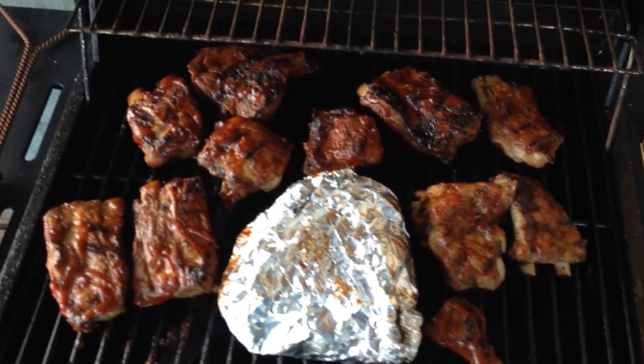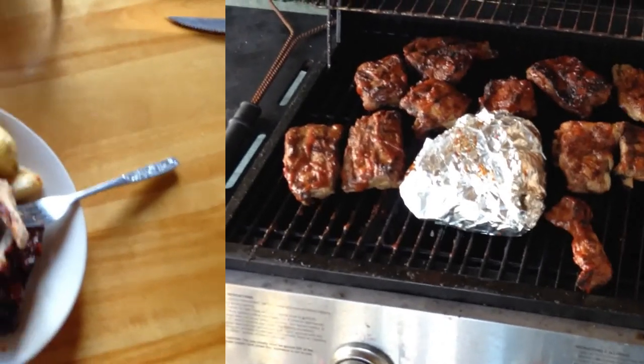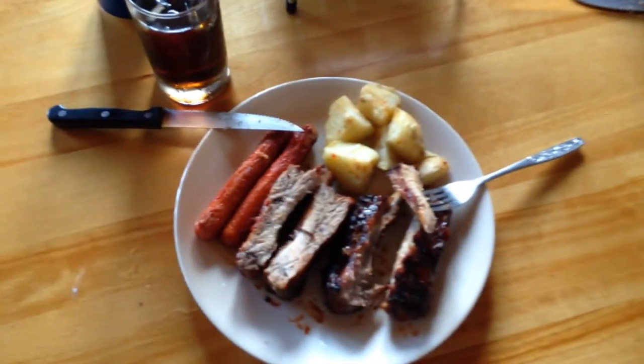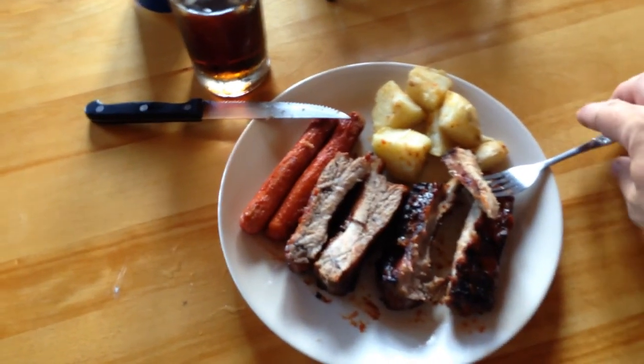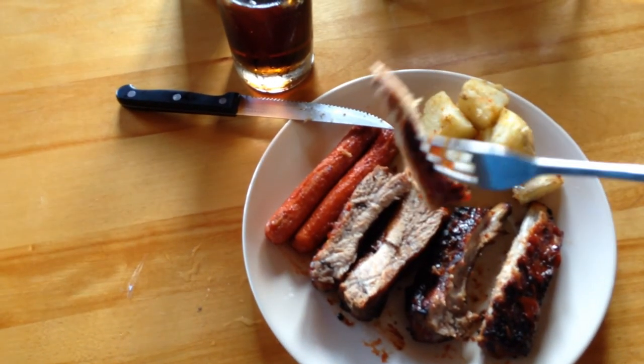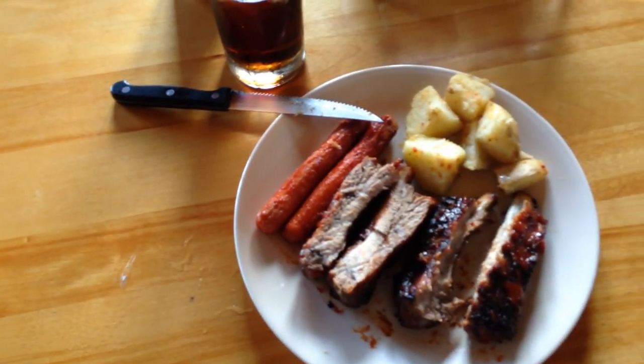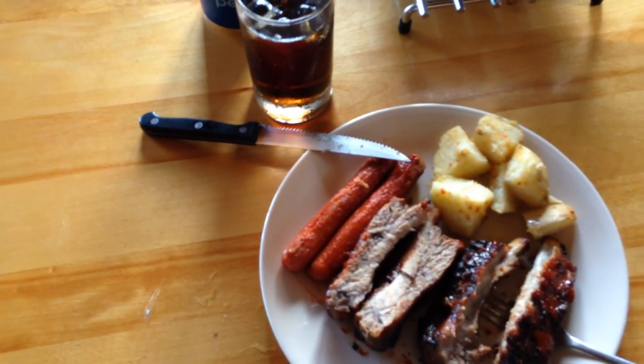Anyhow guys, just touching base with you — hope you have a great weekend and always take care. There she be boys, she's all done! Put it on the plate — oh yeah, look at this! Oh, wicked. Gotta try it. Mm-hmm! What do you think? For Venus!